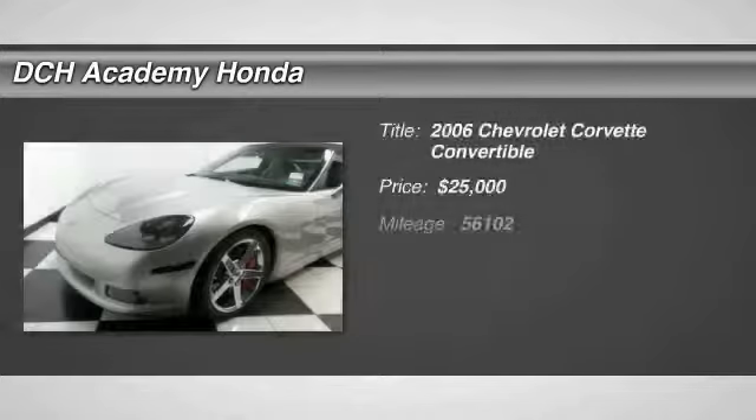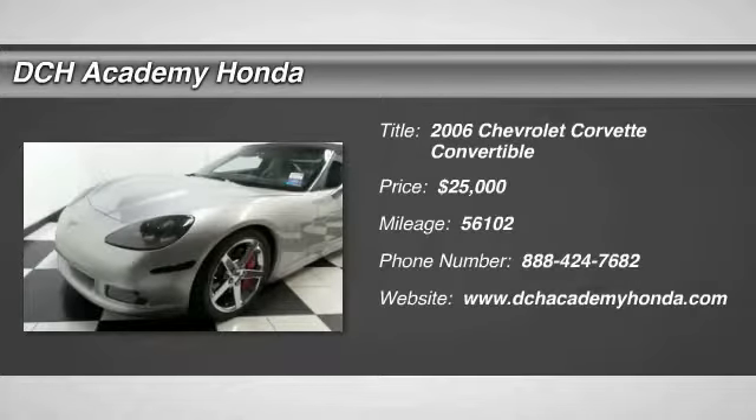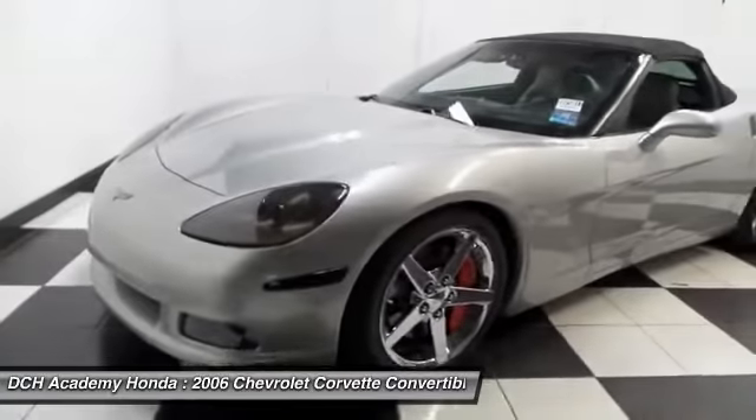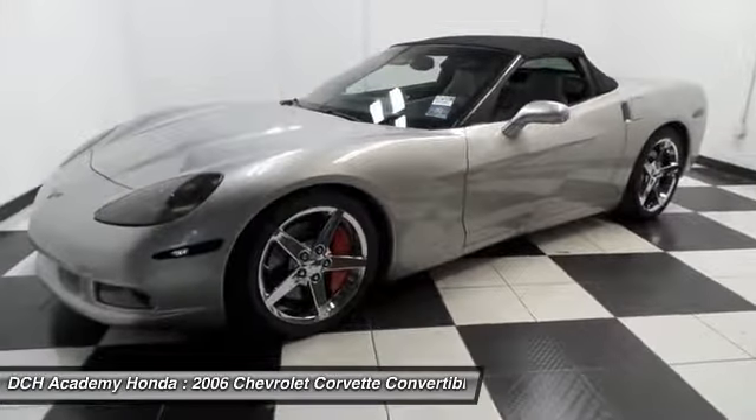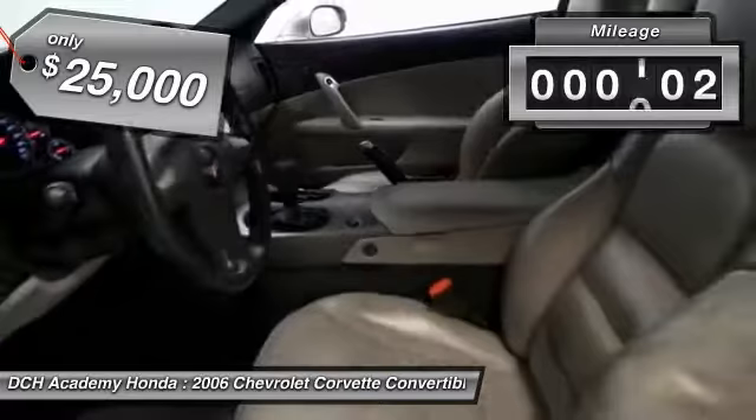Here we're viewing a beautiful 2006 DCH Economy pre-owned Chevy Corvette Z51, finished in silver metallic paint with cashmere leather seats, powered by a 6-liter V8 engine and a 6-speed manual transmission.